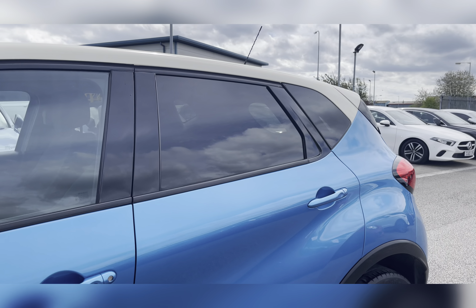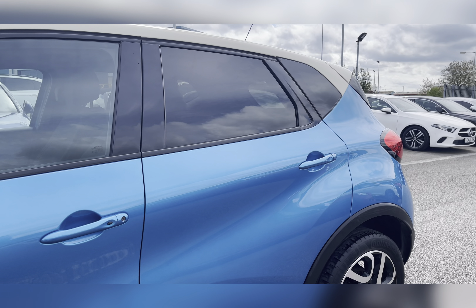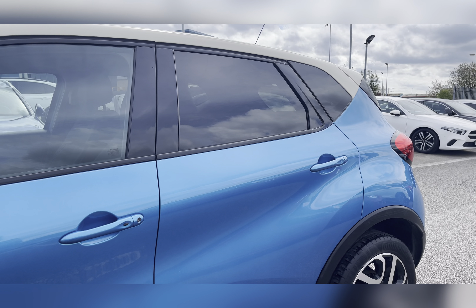You also have privacy glass located in the rear and cargo area, ensuring any passengers or belongings travelling with you have the privacy they desire.